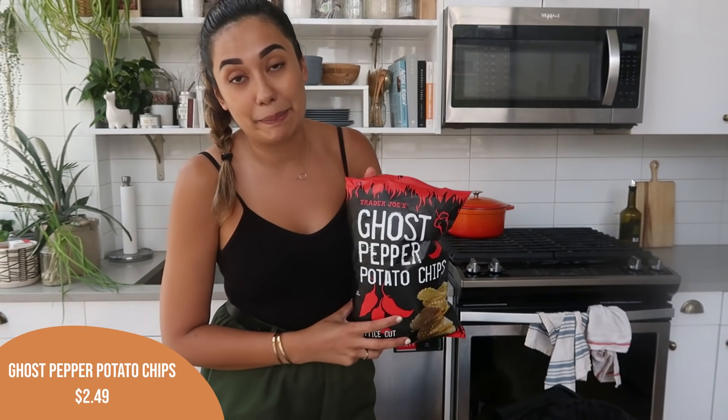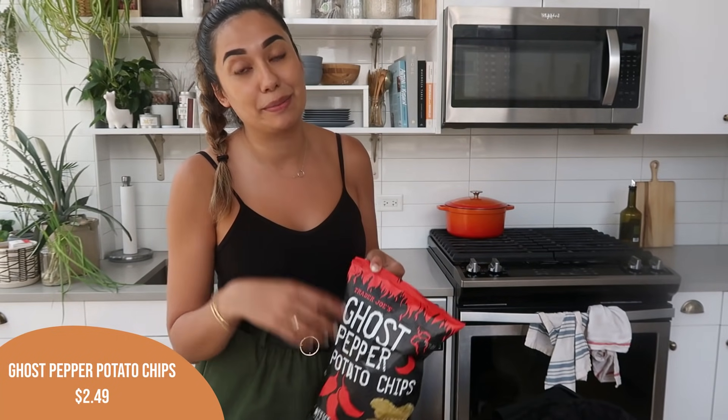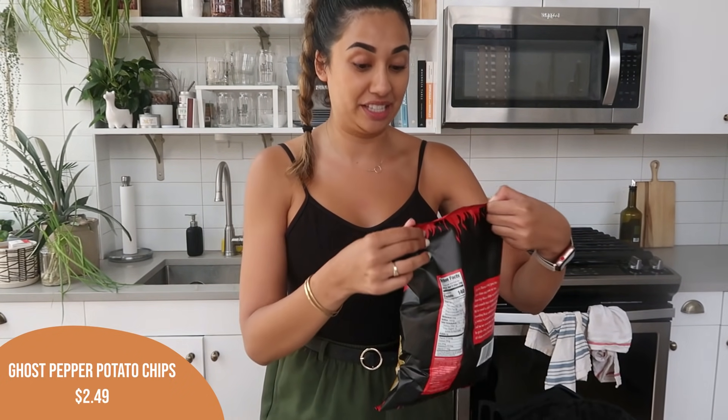One of you guys reached out and told me I needed to try the ghost pepper chips. I've been trying all of Trader Joe's chips — there's one that's like a mix of all the chips, like barbecue, tomato ketchup, salt and vinegar, and dill, something like picnic party. The dill pickle ones are so good. These are the ghost pepper chips. I like spicy, so I'm very excited, but I'm afraid they're going to be really hot — and if they're not, I'll be disappointed. Let's go ahead and try them right now.